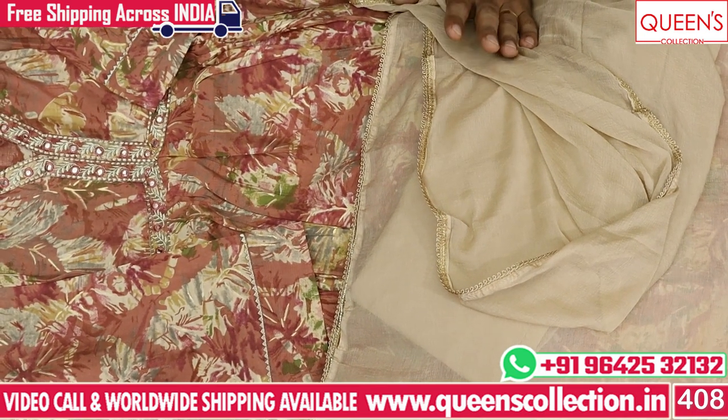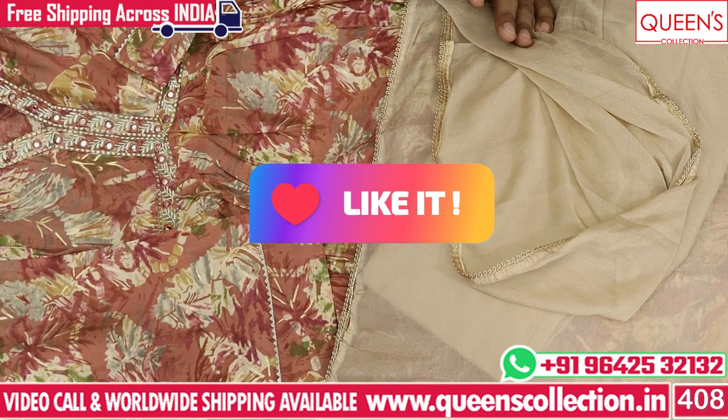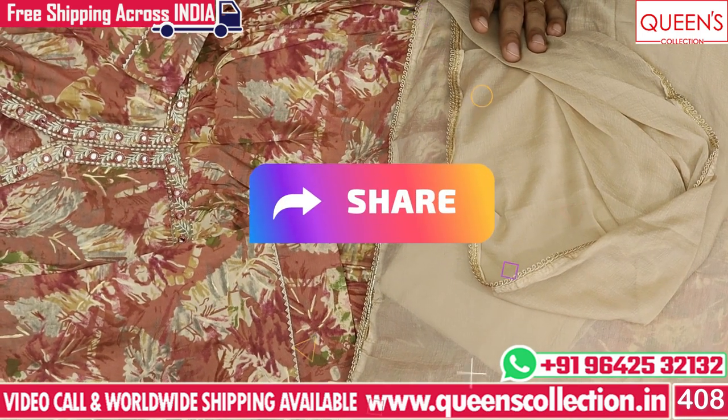So if you like this video, like, share, subscribe and hit the bell icon. You can also see our videos and visit our website through the link in the description below. So friends, thank you so much for watching this video.